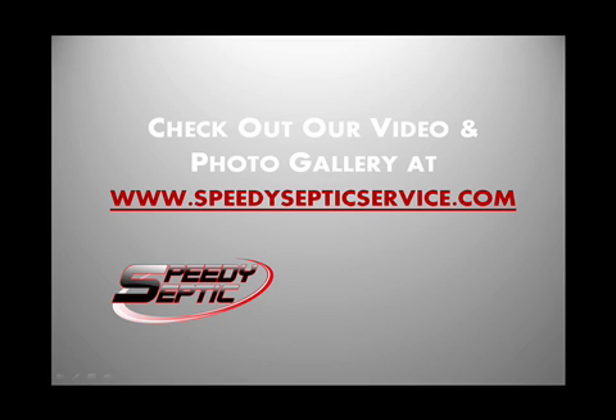We want to leave the site looking better when we're done than it did when we got there. Please feel free to go to our website at www.SpeedySepticService.com to get some more septic system tips.